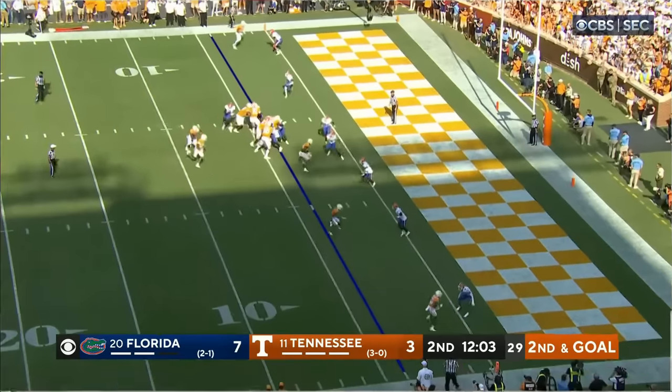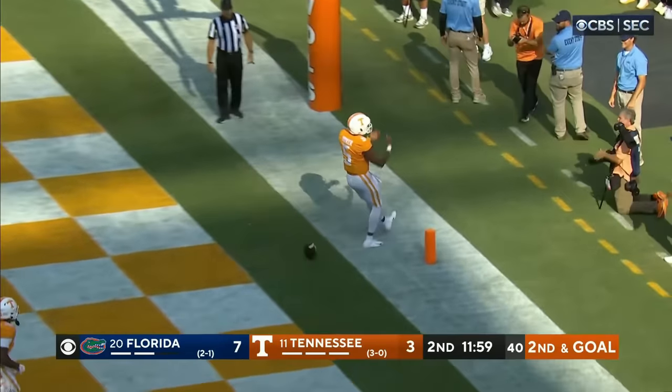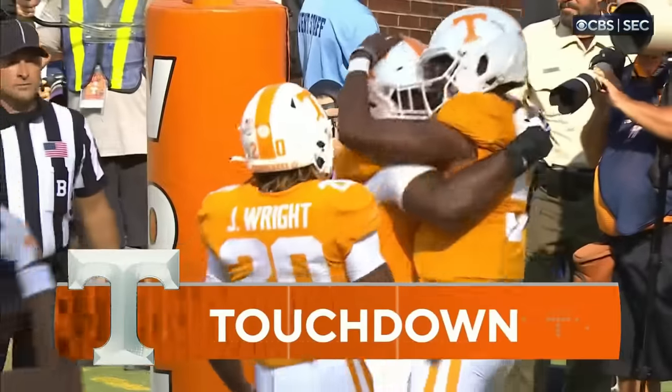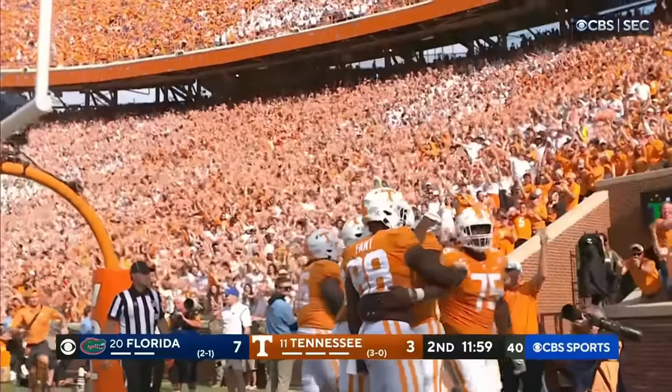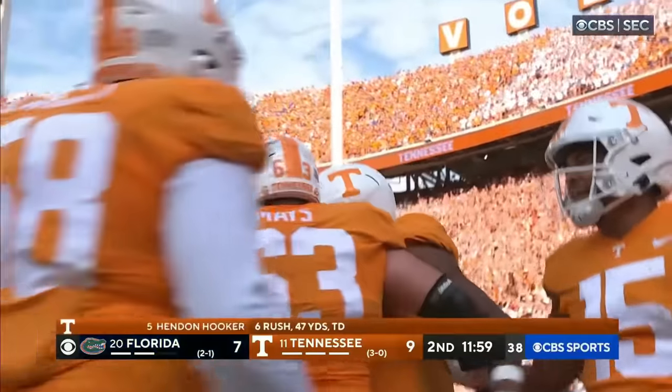They were home, they just didn't do their reads. But Hendon Hooker did — touchdown Tennessee! That's how you answer a Gator march.